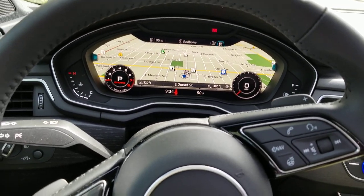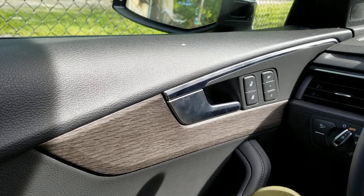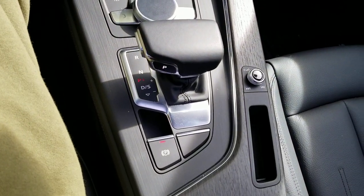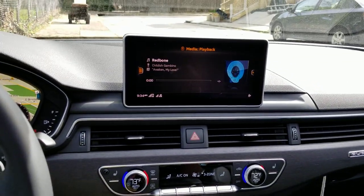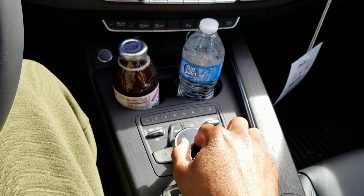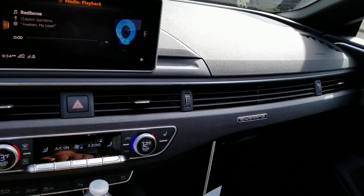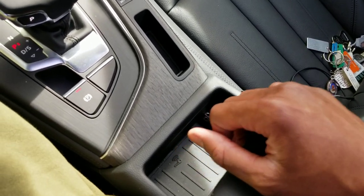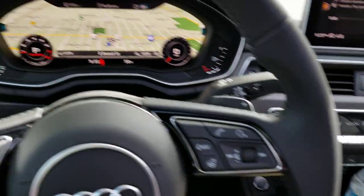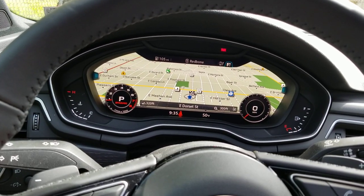That digital cockpit is something. Two center memory seats for the driver, and someone else if you want to drive. The wireless charging is nice, though it does take up a bit of space. That digital cockpit is a beast — you can change the view, and of course you can get it with Google Maps.